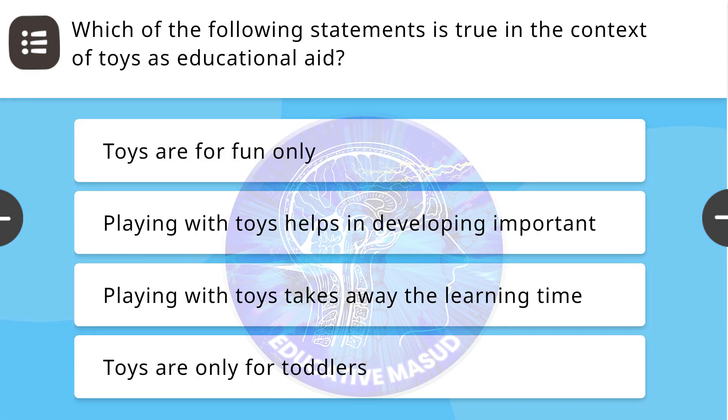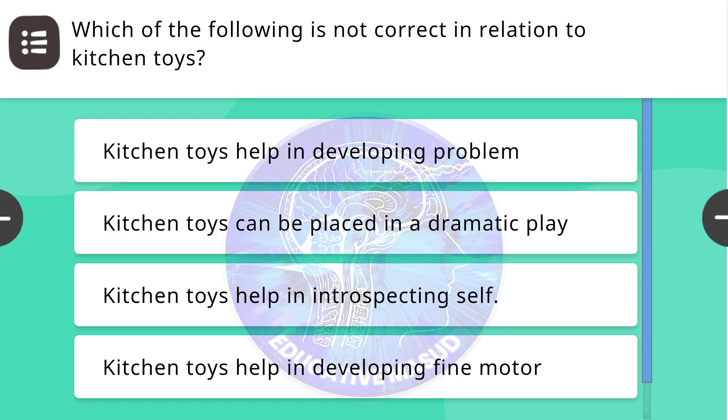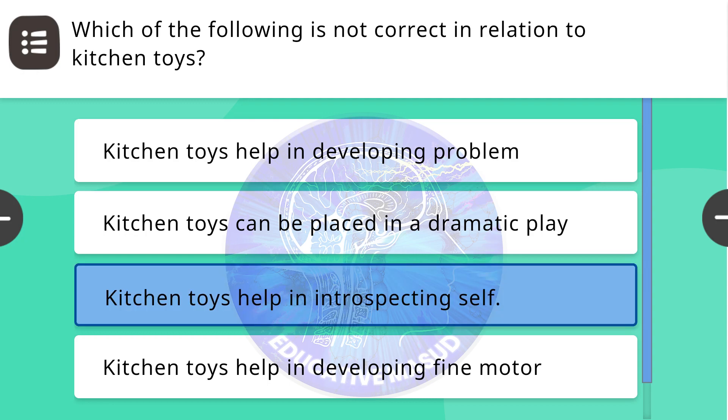Next question: Which of the following statements is true in the context of toys as educational aid? Correct answer is: playing with toys helps in developing important skills in young children. Next question: Which of the following is not correct in relation to kitchen toys? Correct answer is: kitchen toys help in introspecting self.